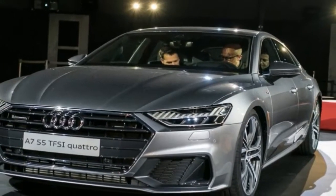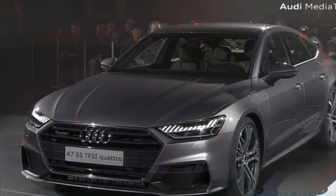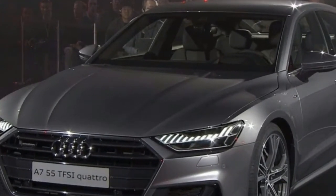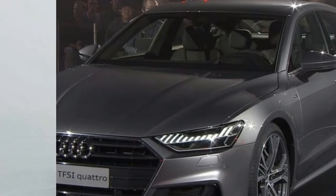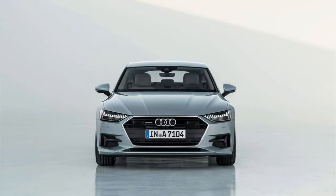The interior of the new Audi A7 Sportback fascinates with its futuristic lounge atmosphere and transfers the show car design of the prologue studies to volume production. Four key values characterize the interior concept: progressiveness, sportiness, intuitiveness, and sophistication.